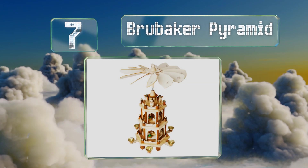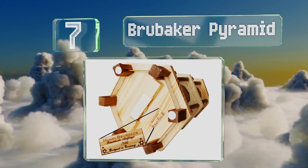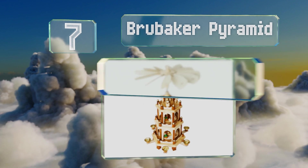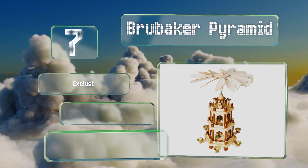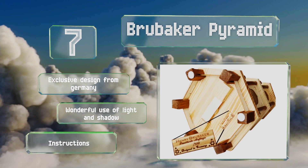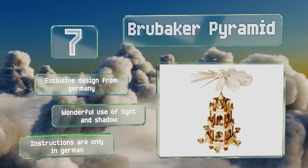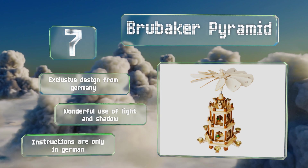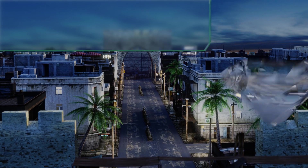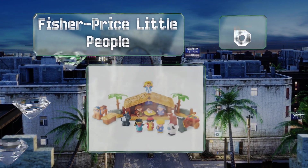At number seven, the lovely Brew Baker Pyramid is a unique take on the nativity scene that most people will not have seen before. This 18-inch tall tableau is comprised of a three-tiered carousel that whirls about when candles are lit in its holders. It's an exclusive design from Germany that makes wonderful use of light and shadow, but the instructions are only in German.